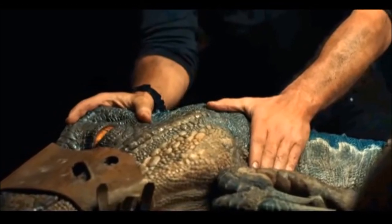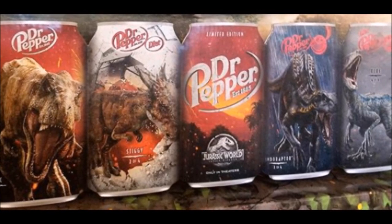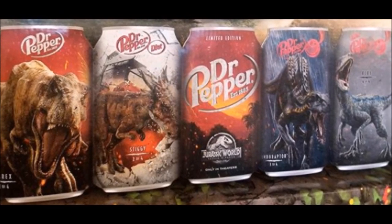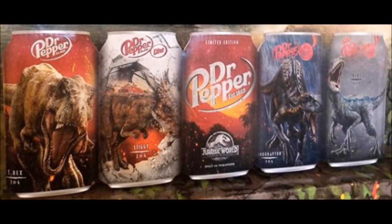So why would they be putting a relatively unknown herbivore alongside these very well known carnivores? The answer may be to get this dinosaur more well known, or possibly — like Rexy, the Indoraptor, and Blue — the Stygimoloch will be playing a very significant role during this movie.